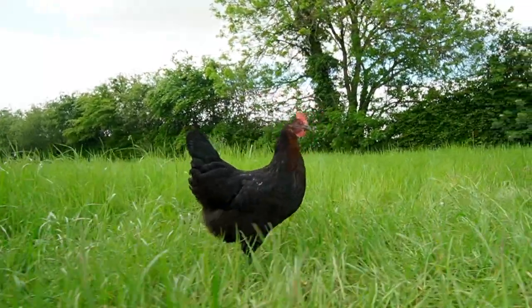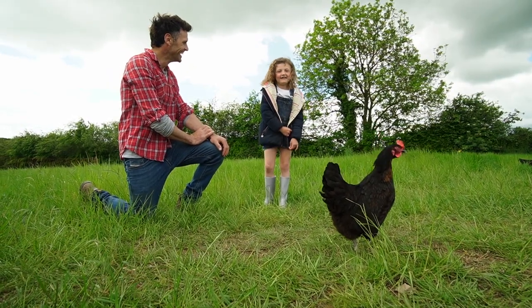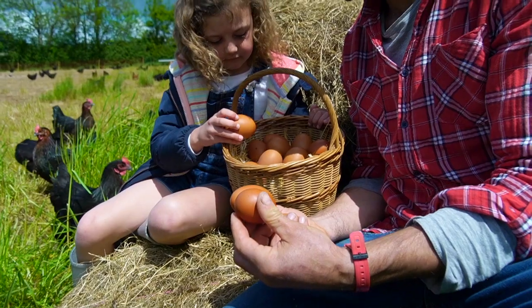They're much larger, they lay far fewer eggs, and they take a long time to lay that egg. They've got bright, kind of a golden-y yolk and a dark brown shell.